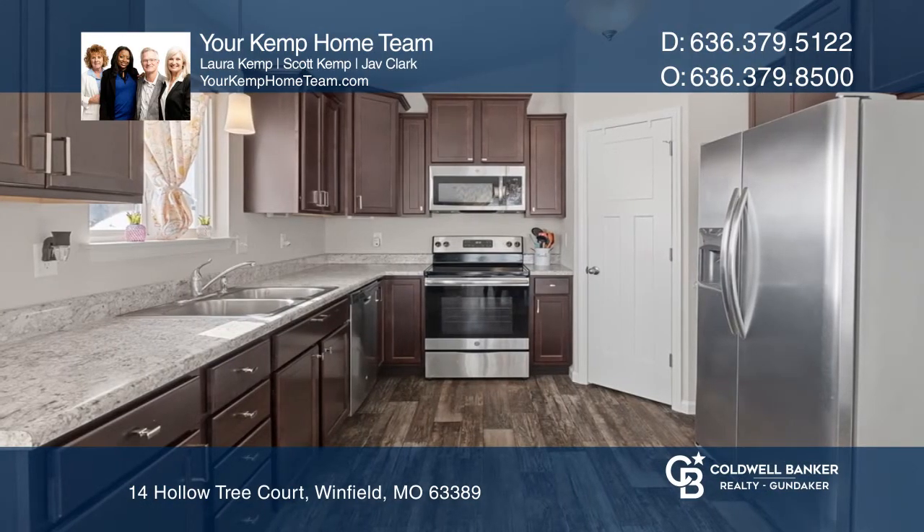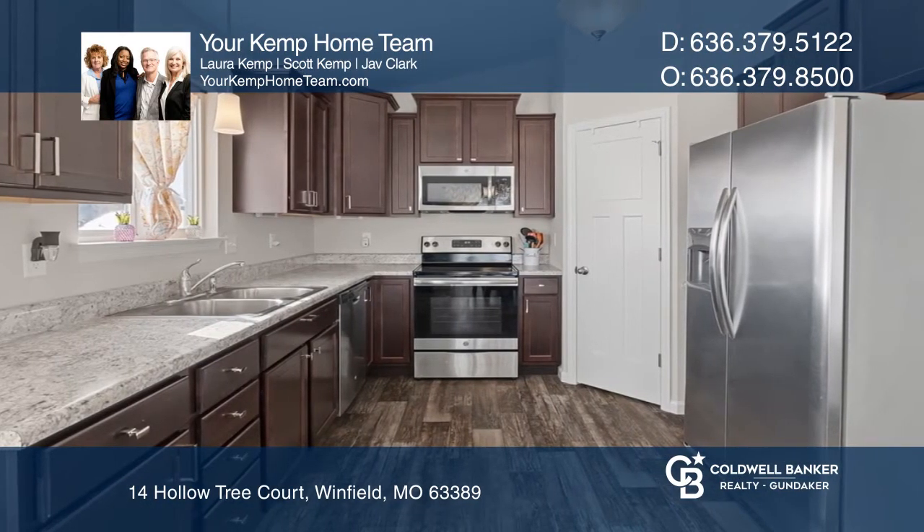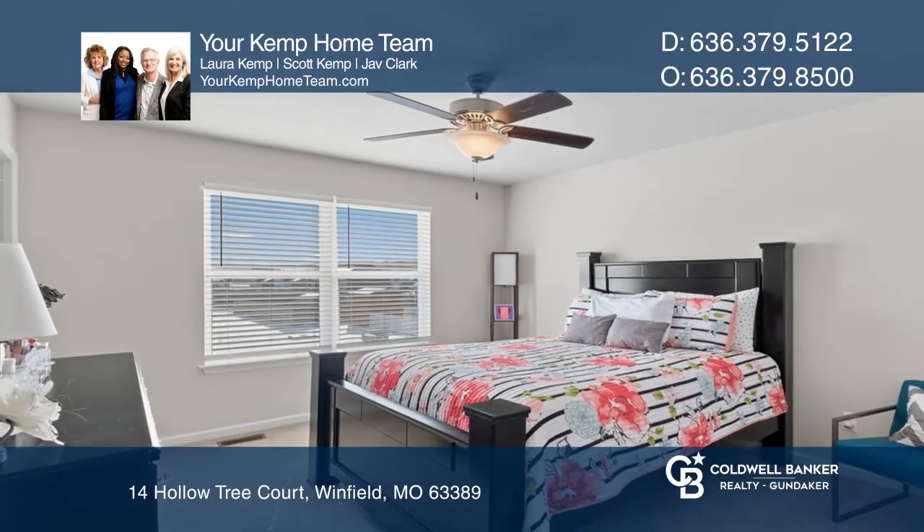There's a vaulted great room and an updated eat-in kitchen. The master bedroom suite boasts a huge walk-in closet.